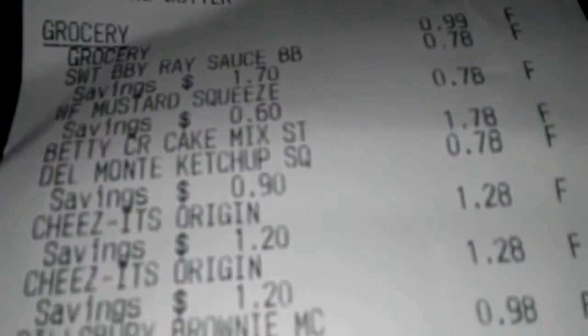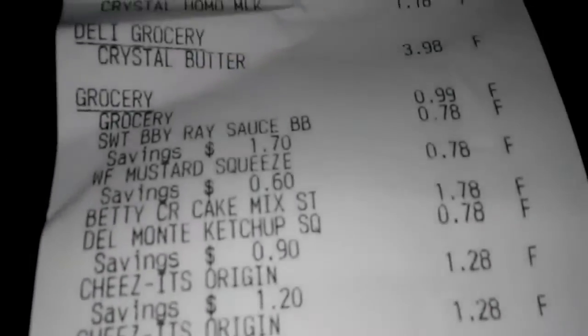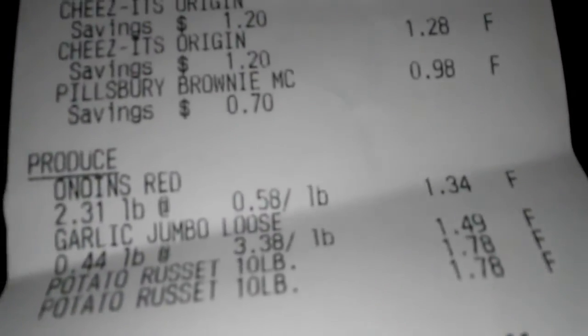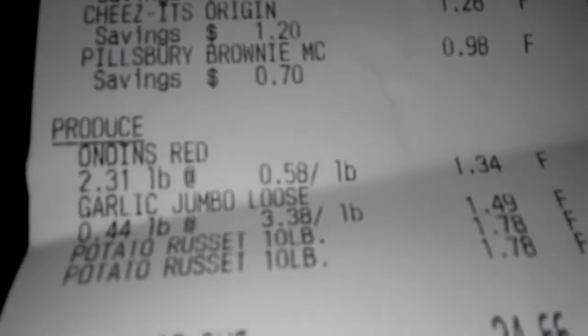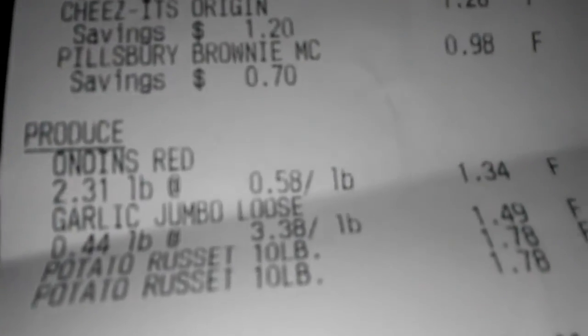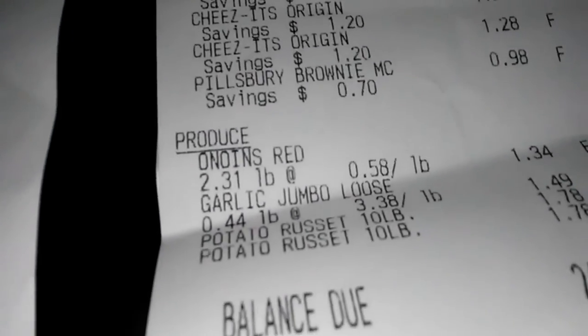I picked up some Cheez-Its because my son wanted some, and I picked up brownies. There's also the Betty Crocker cake mix. I got some red onions, a head of garlic, and picked up two bags of 10-pound potatoes for $1.78 each. The total came out to $24.66.